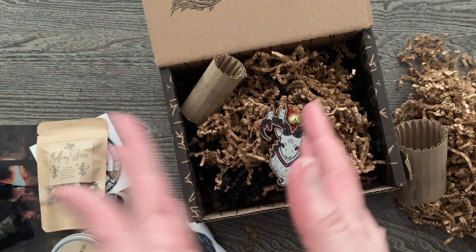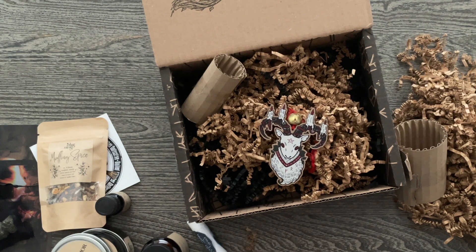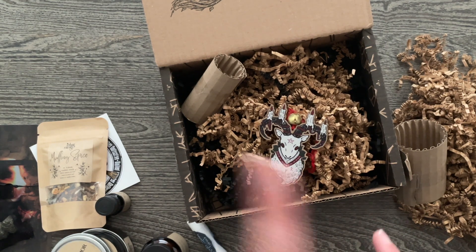That is everything for the Hag Swag box from Canada. I will have the details below if you are interested, and let me know if you got this one back in December or if you are interested in checking out their shop and seeing what they have for the next month. And that is everything for this week — I will see you in the next one.